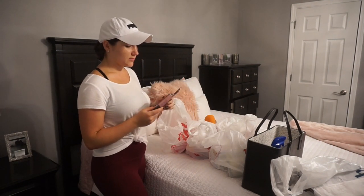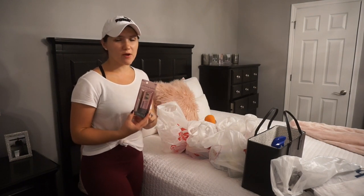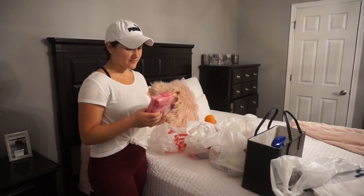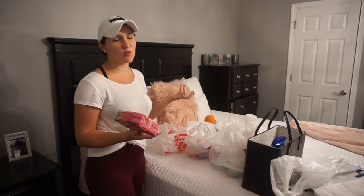I got this L'Oreal Luminous Mascara — I've been really wanting to try this. And of course I had to get some pink sponges for my pink kitchen. I've had these before and I think they're just really cute. I had the top of color, and my kitchen is pink, white, and gray.